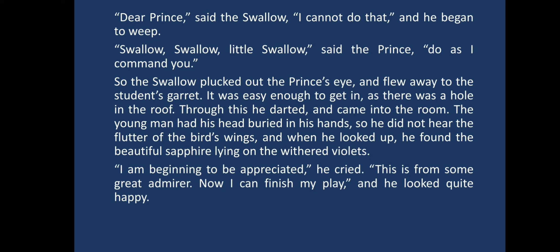It was easy enough to get in, as there was a hole in the roof. Through this he darted and came into the room. The young man had his head buried in his hands, so he did not hear the flutter of the bird's wings. When he looked up, he found the beautiful sapphire lying on the withered violets. "I am beginning to be appreciated," he cried. "This is from some great admirer. Now I can finish my play." And he looked quite happy.